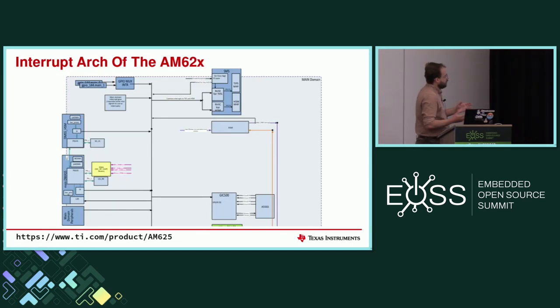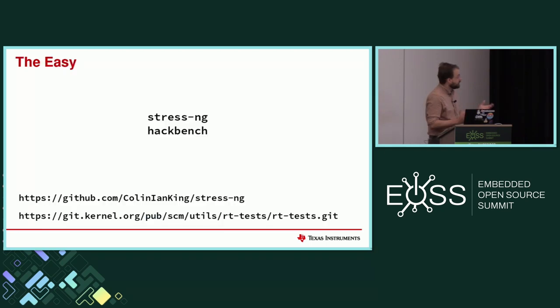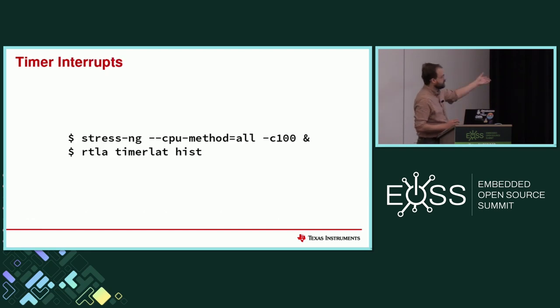If you look at our architecture of how interrupts can get to the CPUs, it can get overwhelming really quickly. So what options do we have? The first thing is just start off easy — StressNG, Hackbench. These are well-established tools that do a lot of things and can generate a lot of noise and interrupts. We can then use RTLA, cyclic tests, or whatever we want to test context switch latencies with those things running in the background.